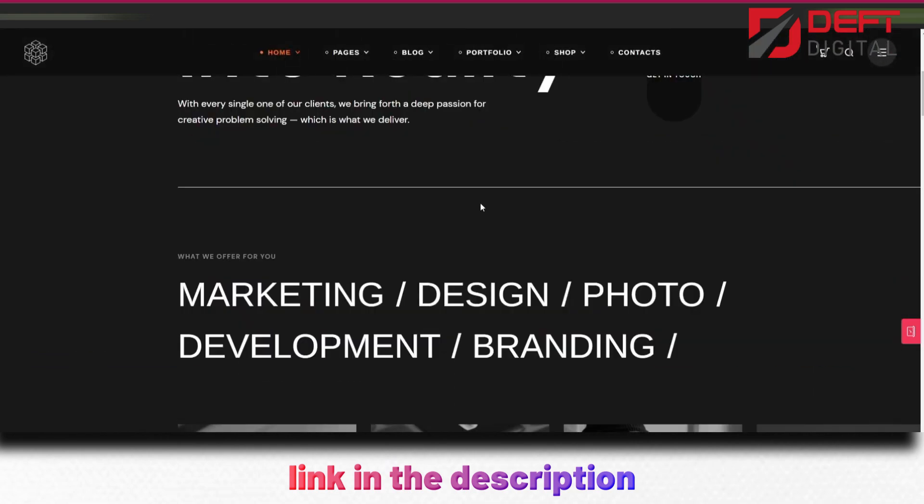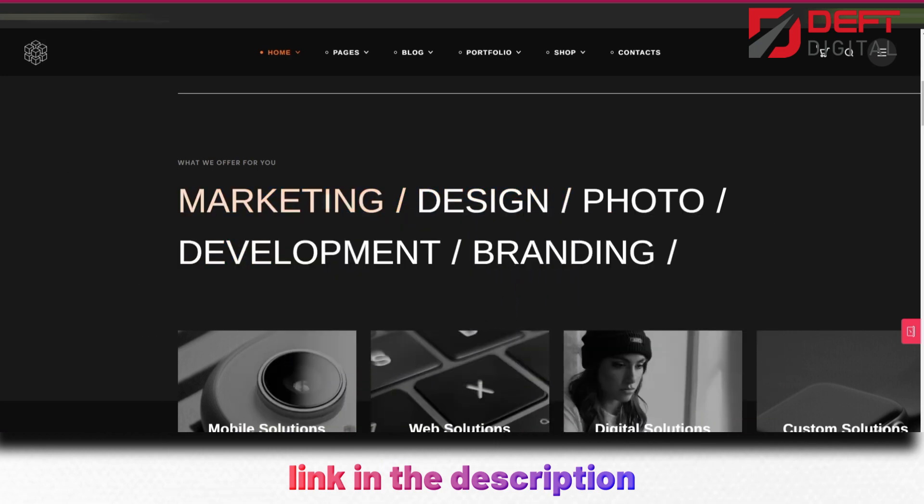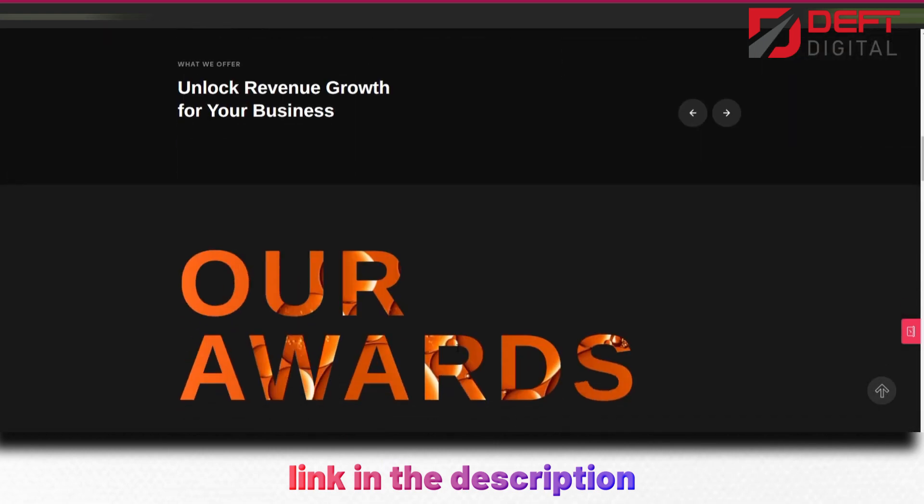Overall, Billy is an excellent choice for creative agencies who want a powerful and versatile WordPress theme that can showcase their work in a professional and modern way.